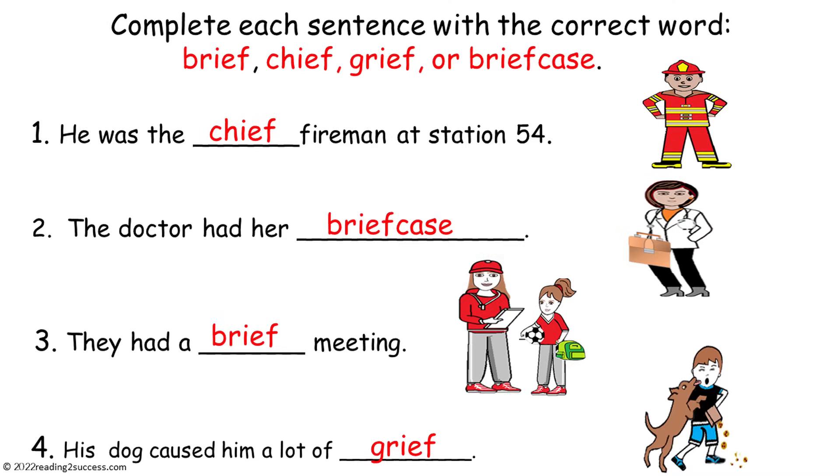This is a completed example. One: he was the chief fireman at station 54. Two: the doctor had her briefcase. Three: they had a brief meeting. And four: his dog caused him a lot of grief.